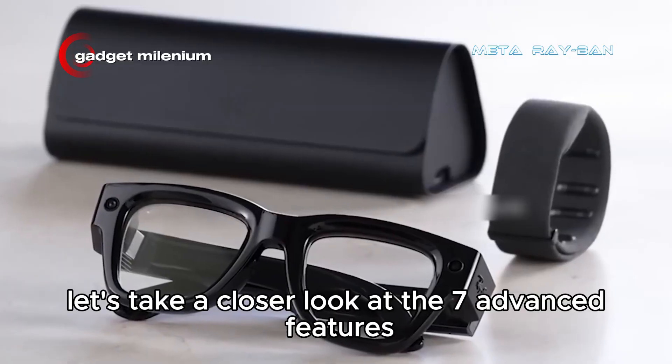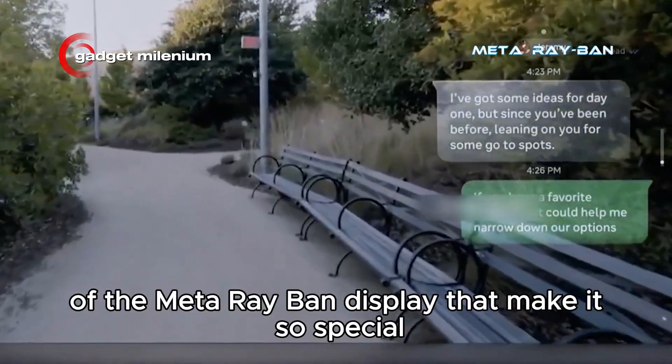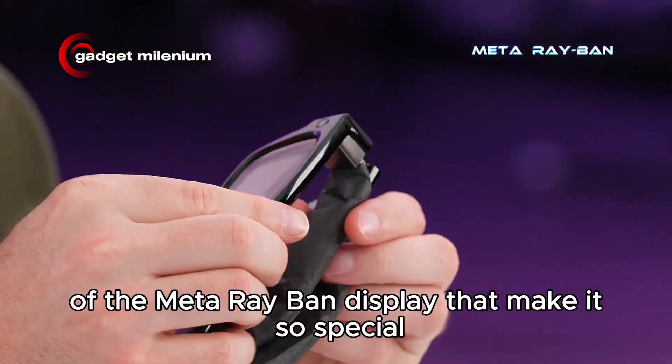Let's take a closer look at the seven advanced features of the Meta Ray-Ban Display that make it so special.